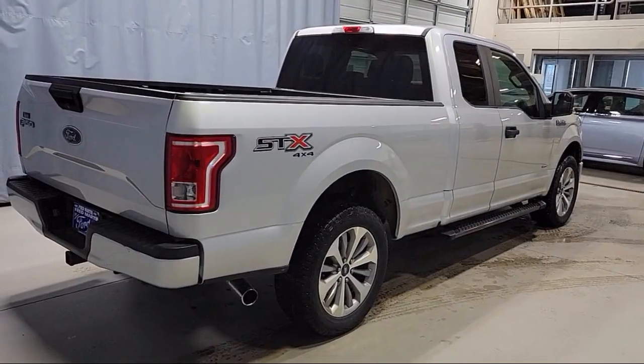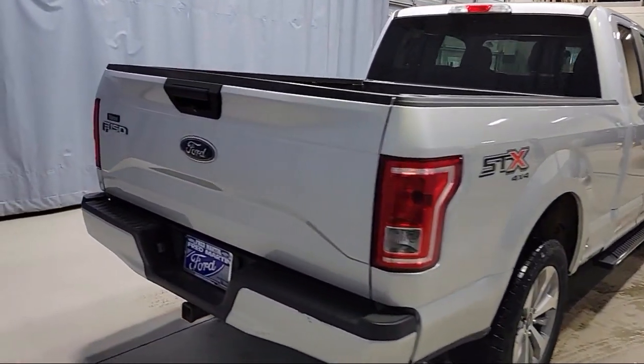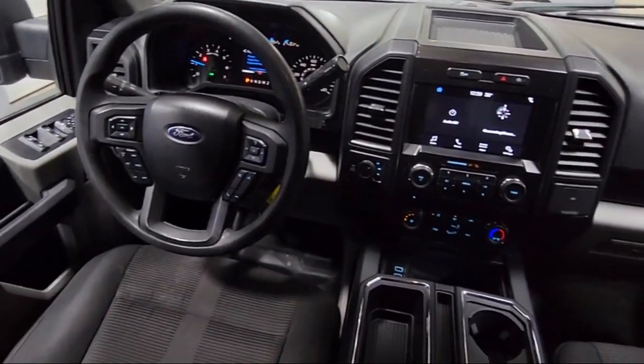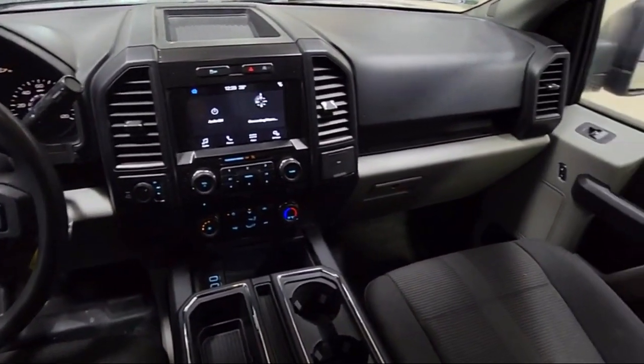It also features the STX appearance package, speed sensing steering, air conditioning, electronic stability control, and SYNC 3 — and has less than 40,000 miles on the odometer.